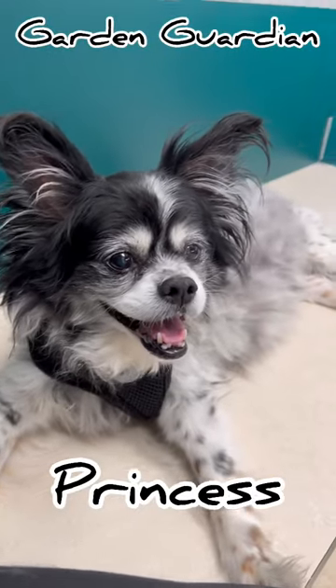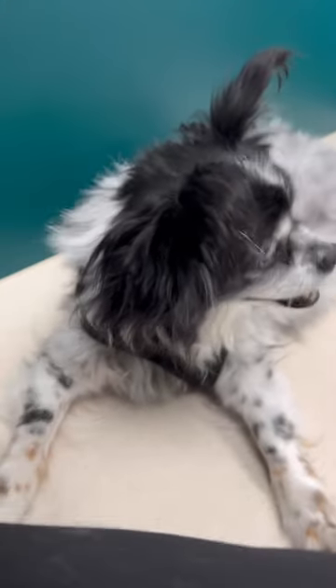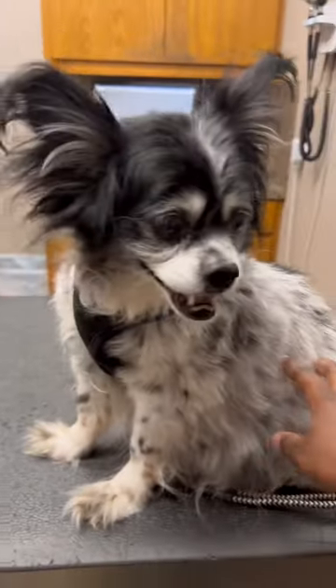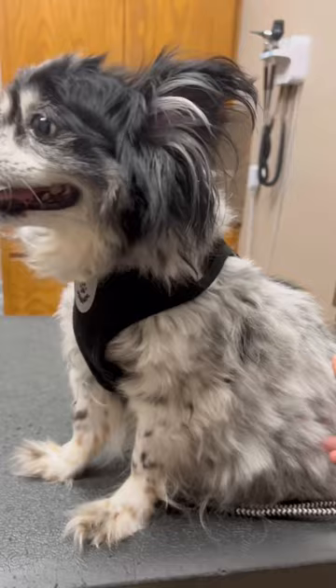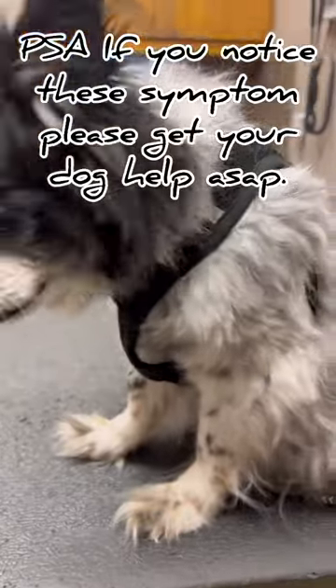Hey y'all, this is one of my guardians, Guard Dog Princess. We spent the day at the vet because she's 12 years old and has congestive heart failure, which results in fluid accumulating in her abdomen. This is her before they extracted the fluid. Pictures don't do it justice — her abdomen was huge, painfully distended.